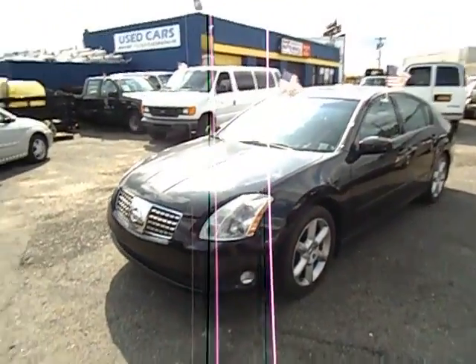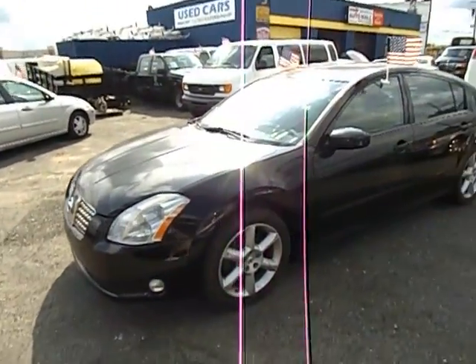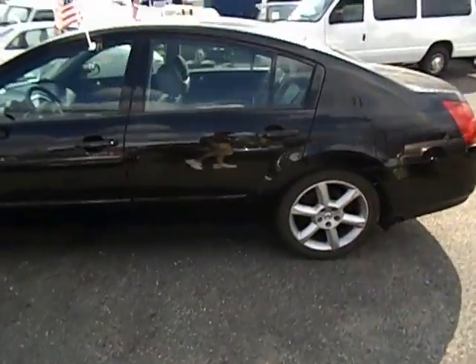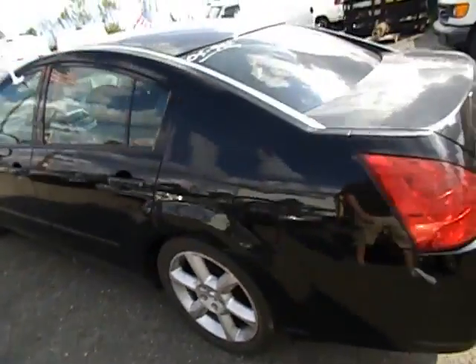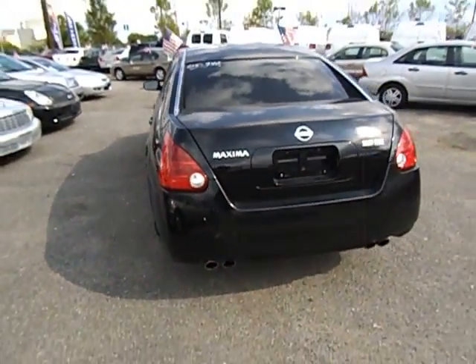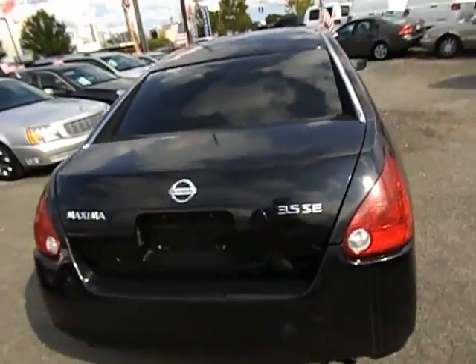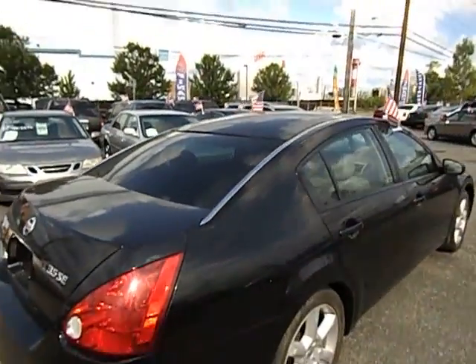Let's do a walk around on the 2005 Nissan Maxima. This is the 3.5 SE, 2005 with 94,000 miles.